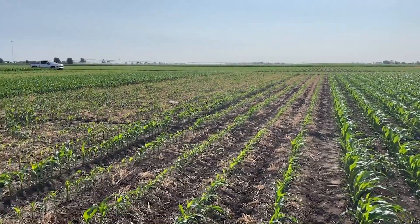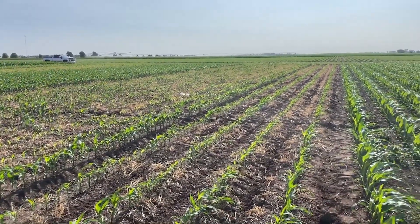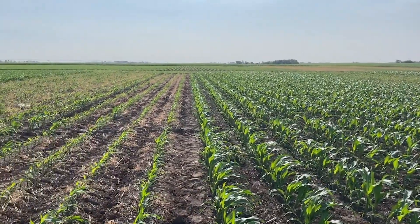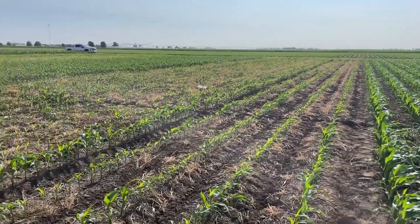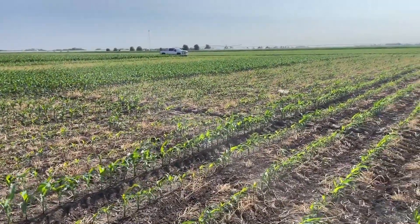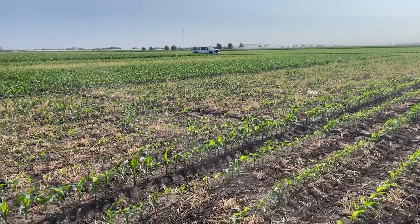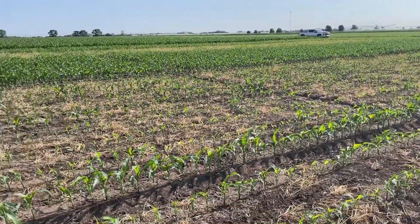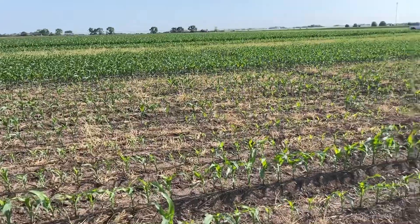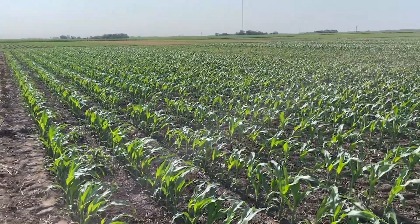On one side we have where the cover crop used to be — it has been terminated now — and where there was no cover crop. You can see some obvious differences just by looking at it. That rye took a lot of moisture out of the soil. We've had a very dry year so far, and that kind of led to this uneven stand. Although we do have good emergence, the plants are considerably behind where the no cover crop is.